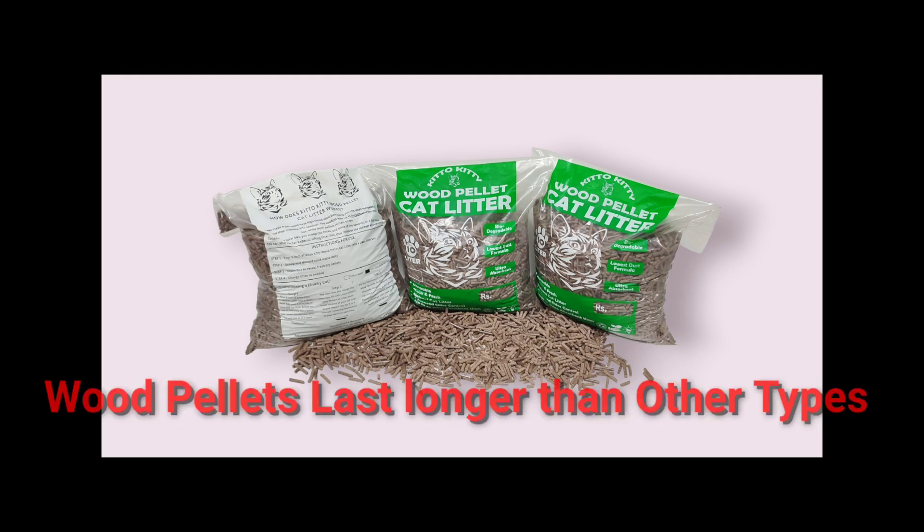Wood cat litter can be utilized for a longer period than other types of litter. It is a plant-based litter with more volume compared to other types, and therefore it can be used for a longer period of time and needs to be cleaned less often.